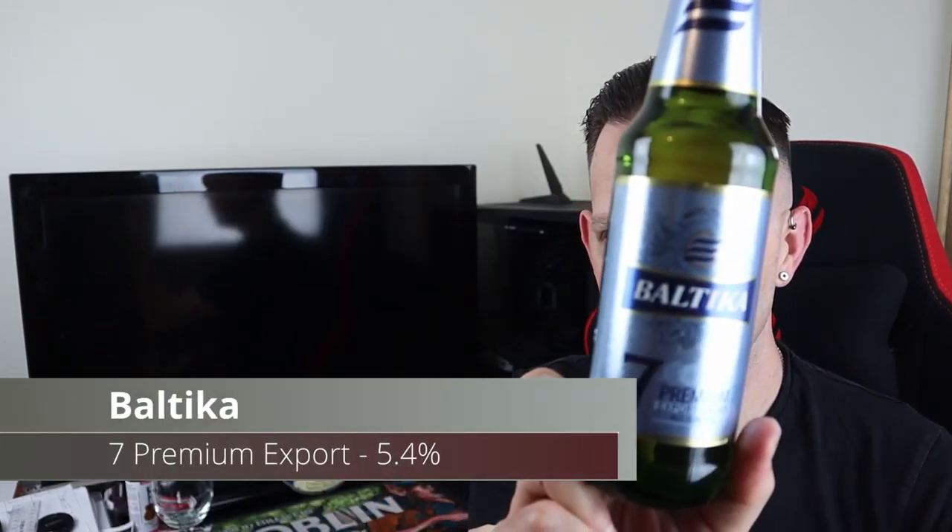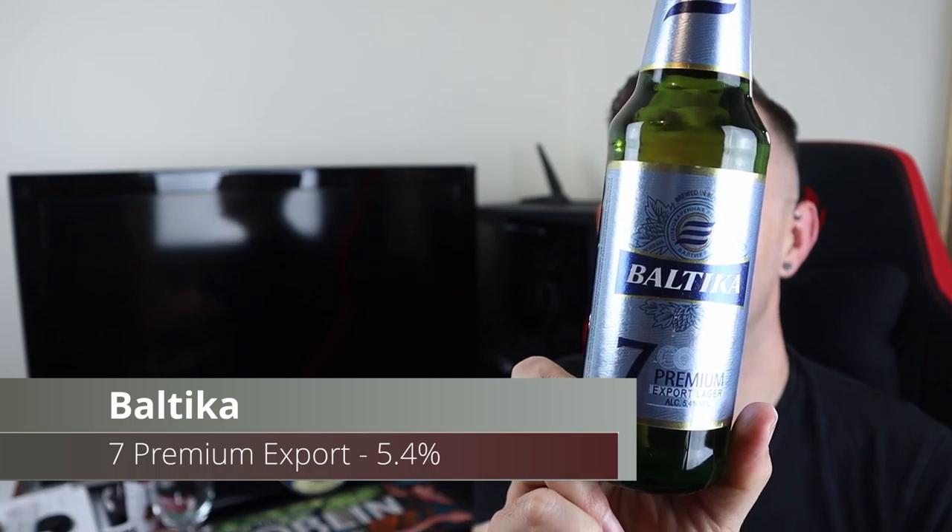Good evening and welcome to another video. Tonight we are going for a beer from Russia. It is the Baltica Number Seven Premium Export Lager. It's at 5.4 ABV and it was kindly gifted to me by Mozza — it's a beer he wanted me to review and get my thoughts on.